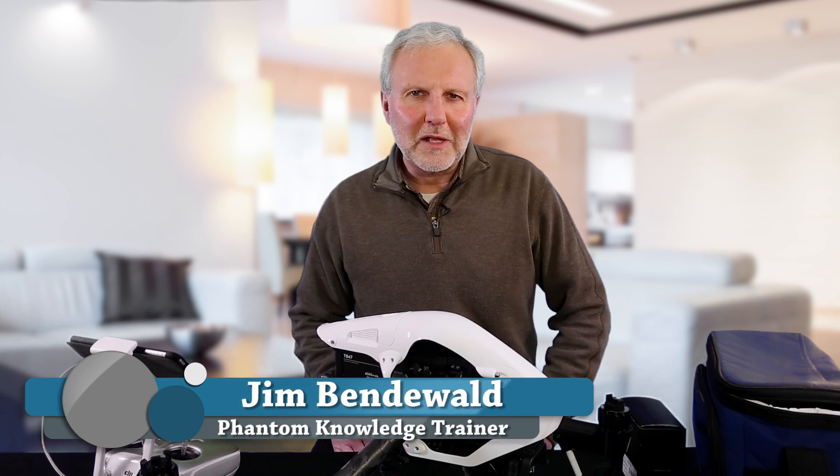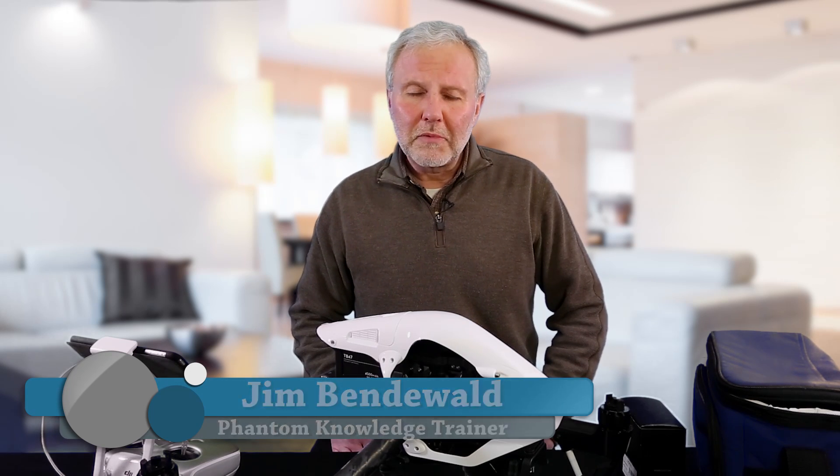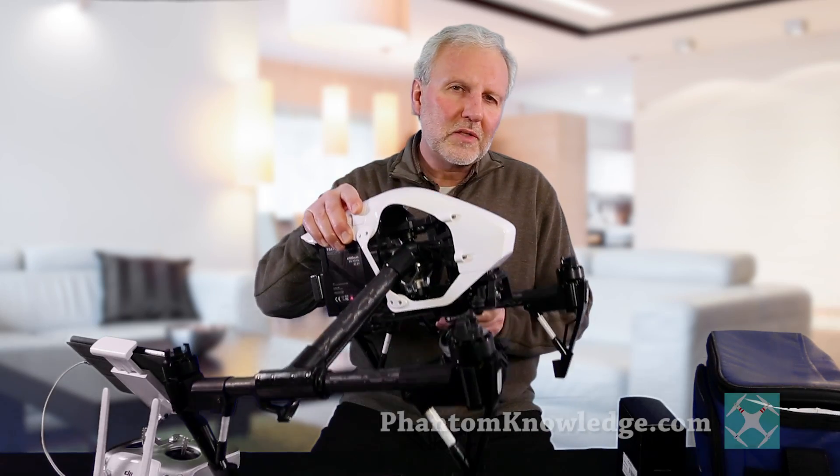I'm Jim Benderwald and I'm with Phantom Knowledge. I provide training for the Phantom 2 Vision Plus, the Phantom 3, and also the Inspire 1. I have with me here the Inspire 1 Pro. I'll also provide training for the Phantom 4 when it comes out.